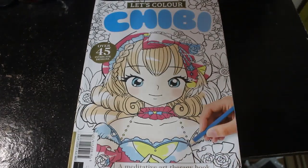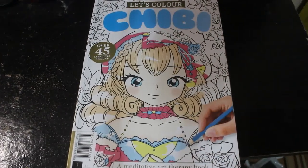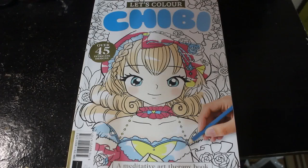Hey everybody, welcome back to the channel. I am going to do a flip through of this book which is called Let's Colour Chibi, a Mergative Art Therapy book. I didn't say who it's by or what the publishing company is — it does say somewhere.